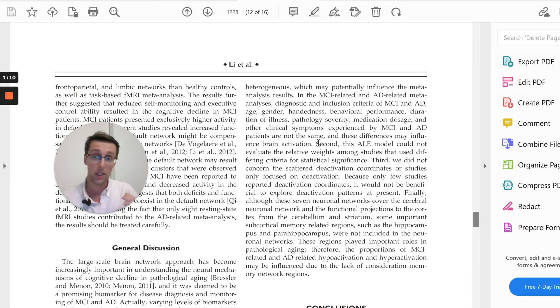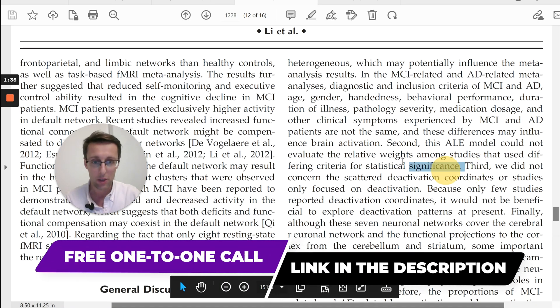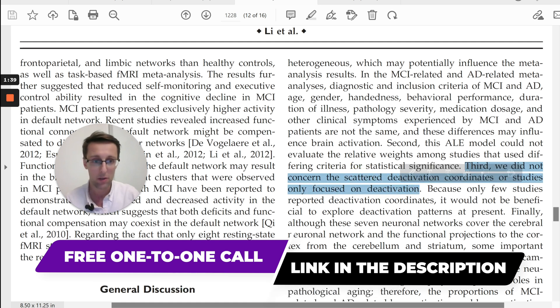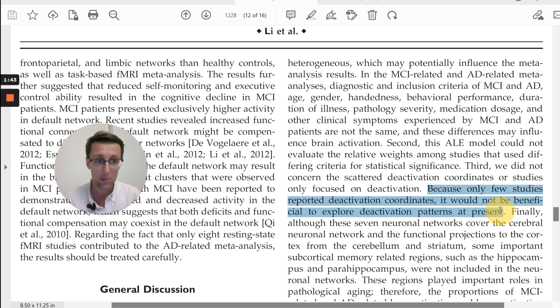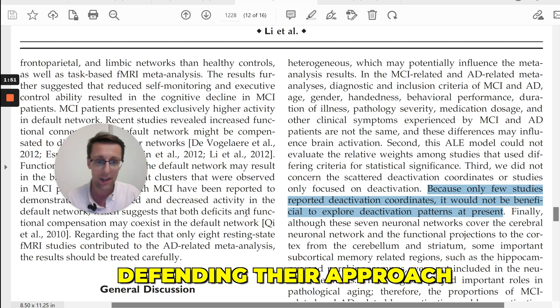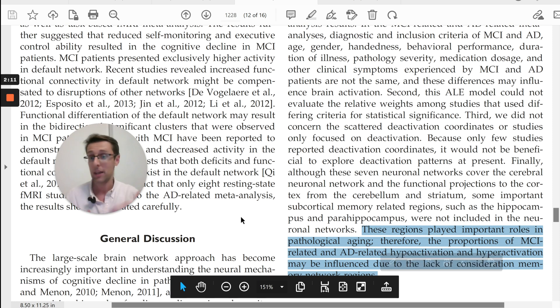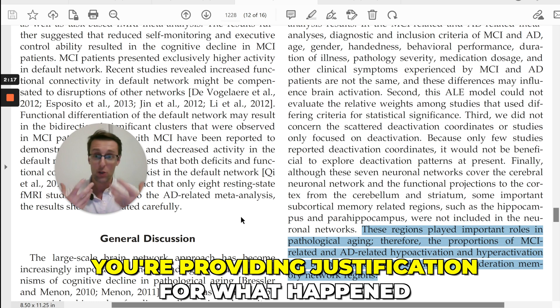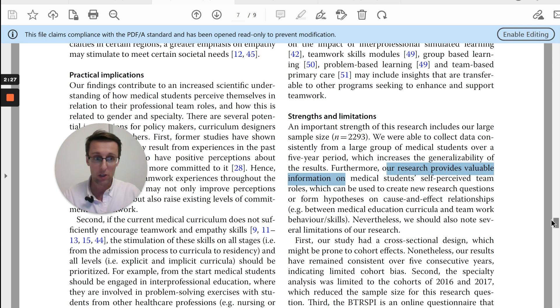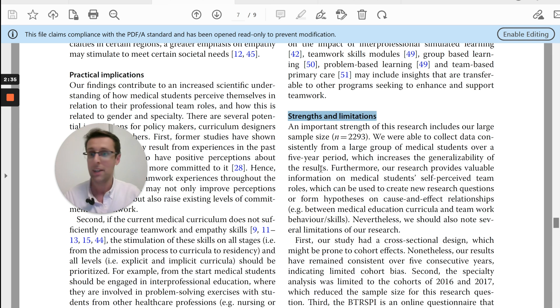Whenever you point out a limitation, you also want to defend your approach. Looking at the third limitation in this example, the researchers describe something they did not do, and then they explain why they didn't do it and why doing it wouldn't make sense — they are defending their approach. Similarly, in another limitation they explain why that limitation was there, providing justification for what happened. Another way is to combine limitations with strengths under a subheading 'Strengths and Limitations,' which is very common in certain fields.